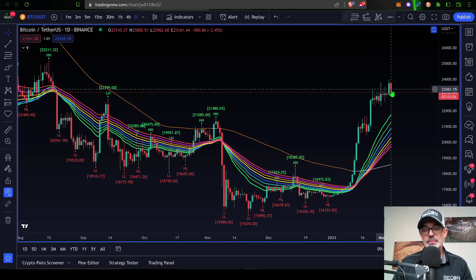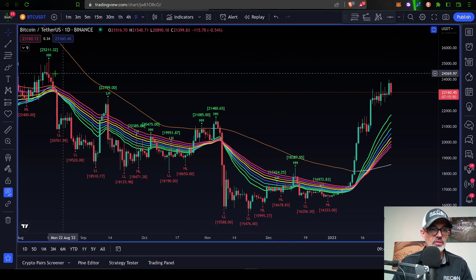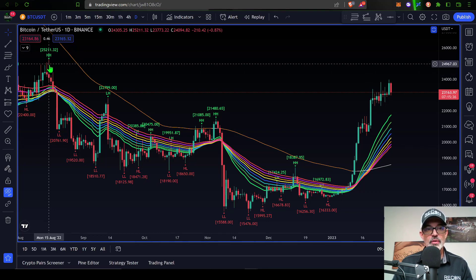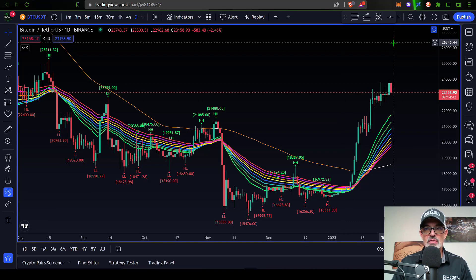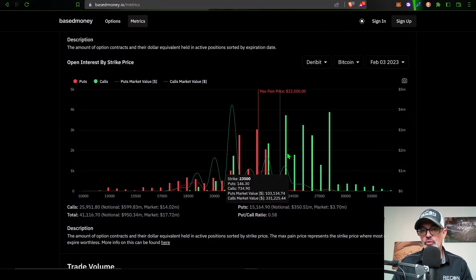On the flip side, if the bulls can continue to push the price up, the next level of resistance is going to be somewhere between the $24,500 level at the top of these candles and the $25,000 level at the top of these wicks. There is a very strong resistance zone around $24,500 to $25,000. If the bulls can breach through that level, they could be off to the races, likely headed towards $27,000, putting even more call options in the money.